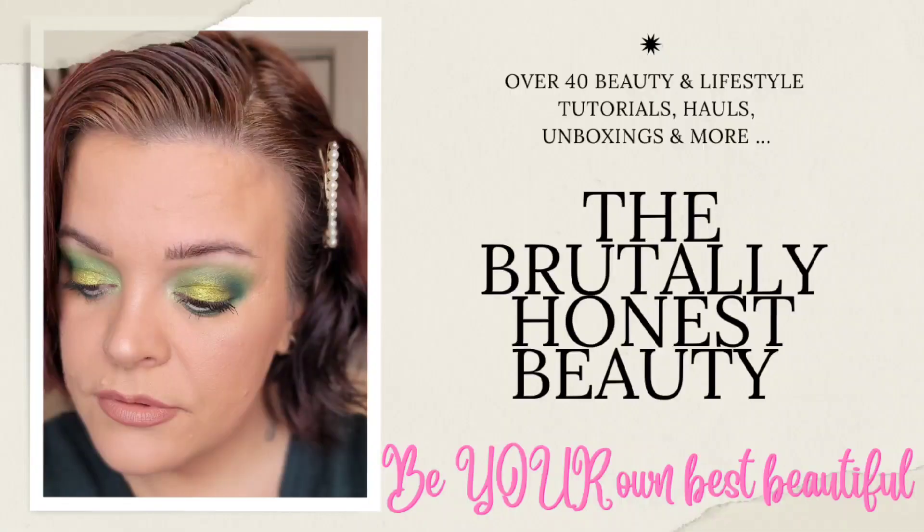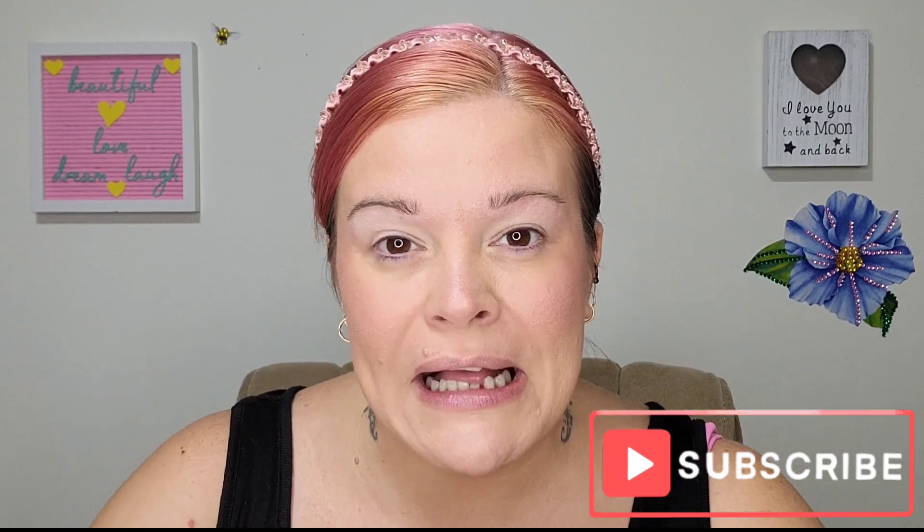Hey beauties, it's Riri and today is a throwback Thursday with the Sigma Cinderella Palette. Alright beauties, happy Thursday. I hope you guys are well.